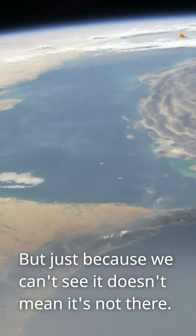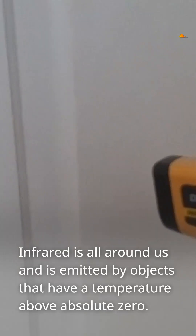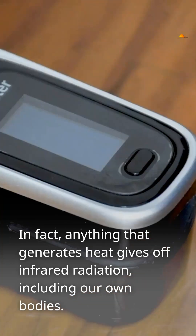But just because we can't see it doesn't mean it's not there. Infrared is all around us and is emitted by objects that have a temperature above absolute zero. In fact, anything that generates heat gives off infrared radiation, including our own bodies.